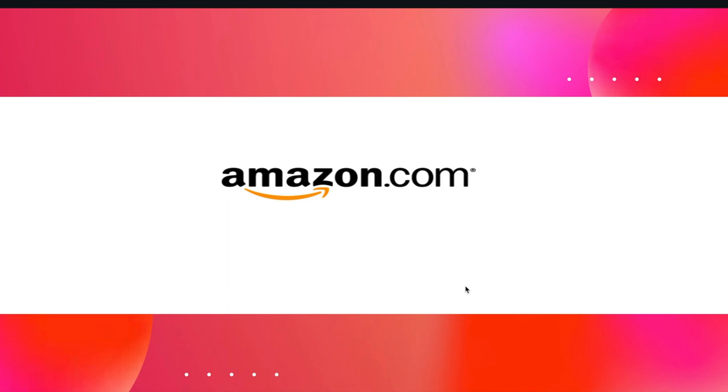Let's get started with the first one, which is a well-known brand — one of the biggest e-commerce websites in the world. That's why the arrow points from A to Z, meaning it sells anything from A to Z. Also, the shape of the arrow shows a smiley face, so they do it with a smile.